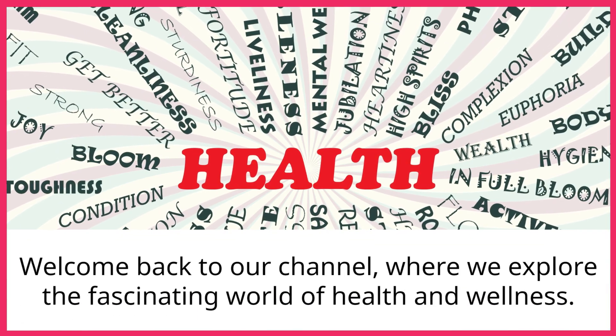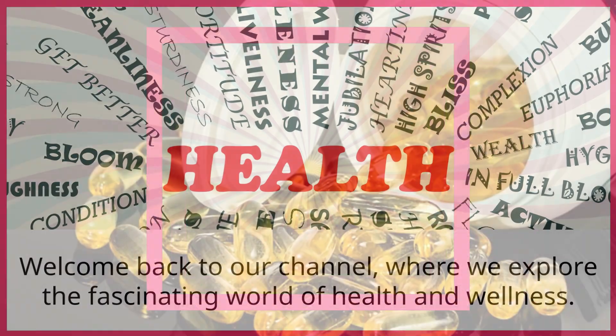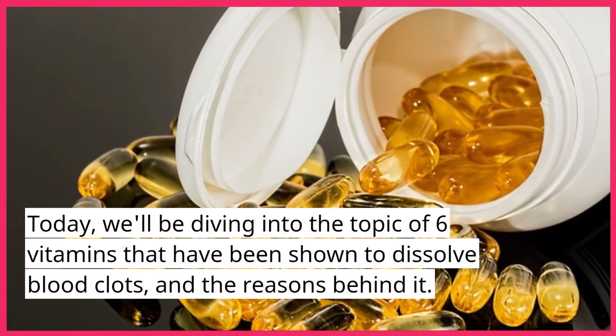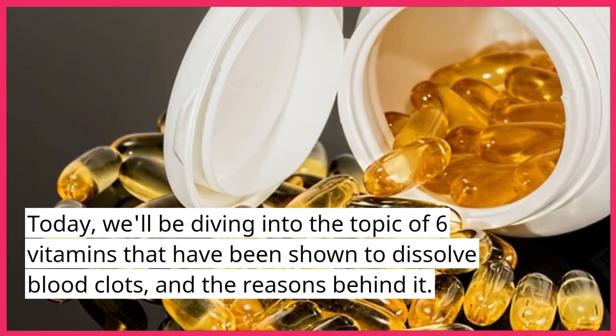Welcome back to our channel, where we explore the fascinating world of health and wellness. Today, we'll be diving into the topic of six vitamins that have been shown to dissolve blood clots and the reasons behind it.